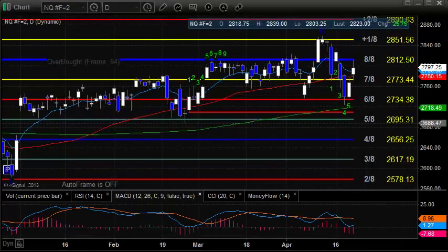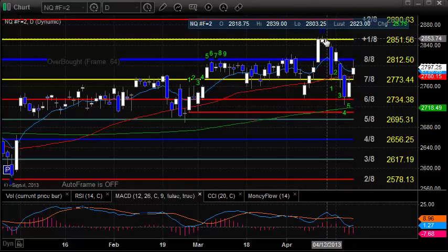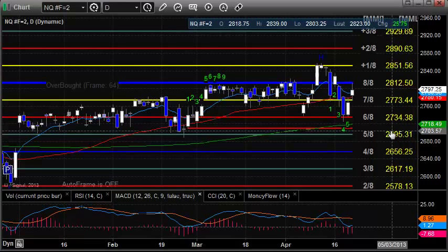The NASDAQ futures pivoted again and were up on the day. One thing to note is that we did close a fair amount off of the high. We did go up to trade the 8-8s level, which is a very key level at 28,12.50 — that's been used for multiple months now. Until we take that out, we're really just lateral. If we do continue higher, the plus 1-8s level at 28,51.5 comes into play. And if we can take that out, we can start looking at the 2-8s level. Near-term support where the 50 DMA resides is at about 27.75.